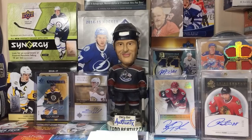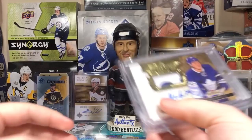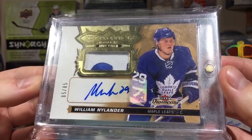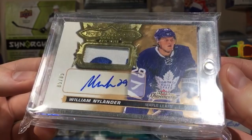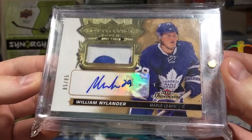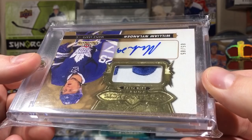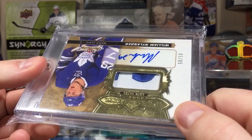Next up are some Fleer Showcase cards. First, a William Nylander Hot Prospects auto patch, numbered 285 and it's 85 of 85 - the last one printed. It has a logo patch. After some investigative research I'm not entirely sure what letter it is - could be an S, could be a P or an F. It's a cool logo patch and I definitely like this card, though I'd move it if I got the right price.